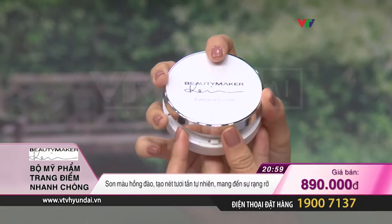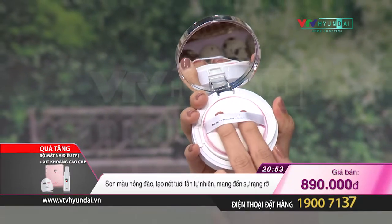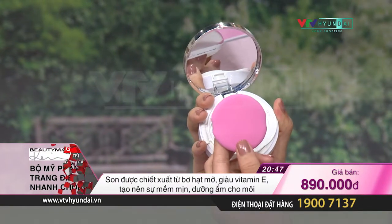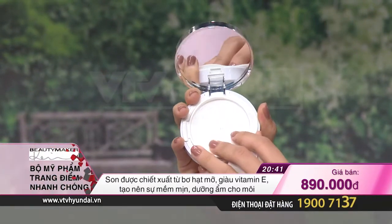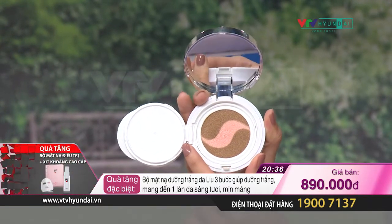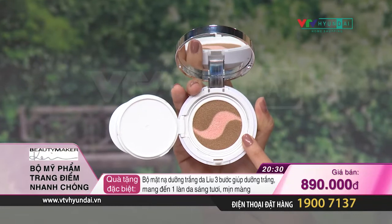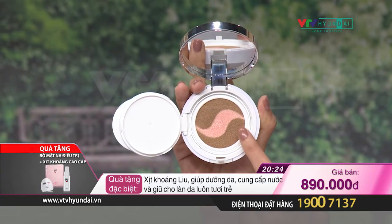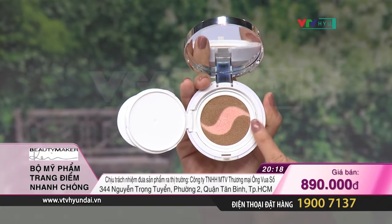Bên ngoài là kết cấu rất rắn chắc và sang trọng, tiện để cho vào túi sách. Bên trong lại mềm mại hơn với một lớp bông phấn màu hồng rất dễ thương. Đây là lớp liên kết để thoa lớp kem nền ẩm mượt lên trên làn da. Đây chính là phiên bản nâng cấp của công nghệ Cushion - kết hợp hai công nghệ dưỡng da khác nhau vào trong một lõi. Chúng ta có thể quan sát ngay bằng mắt thường với hai lớp màu khác nhau. Ở bên ngoài là lớp kem phấn nền với tông màu phù hợp được với nhiều loại da và tông da khác nhau.